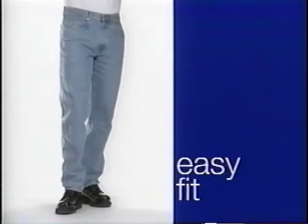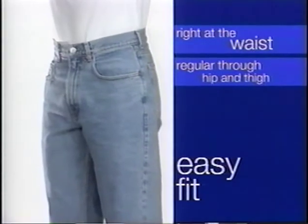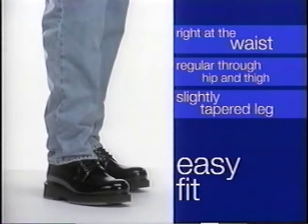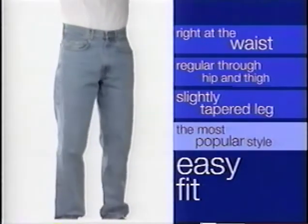Easy fit. Easy fit sits right at the waist and is a regular fit through the hip and thigh. There is a slight taper in the leg from the knee to the leg opening. Easy fit is our most popular Gap jeans and is right for almost all body types.